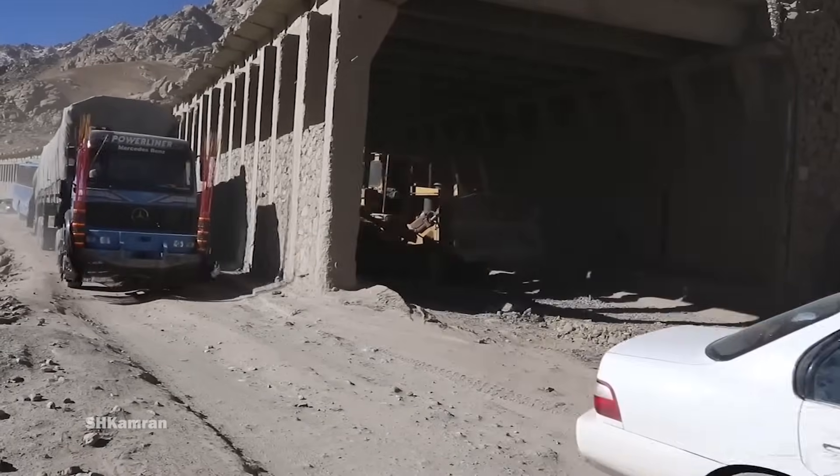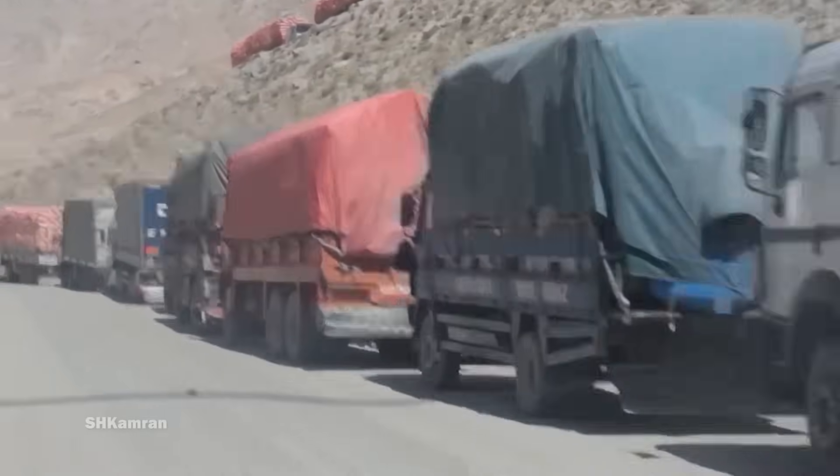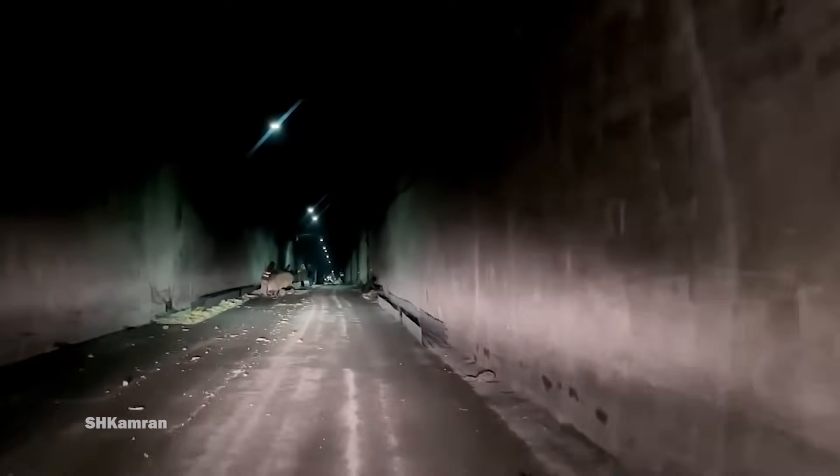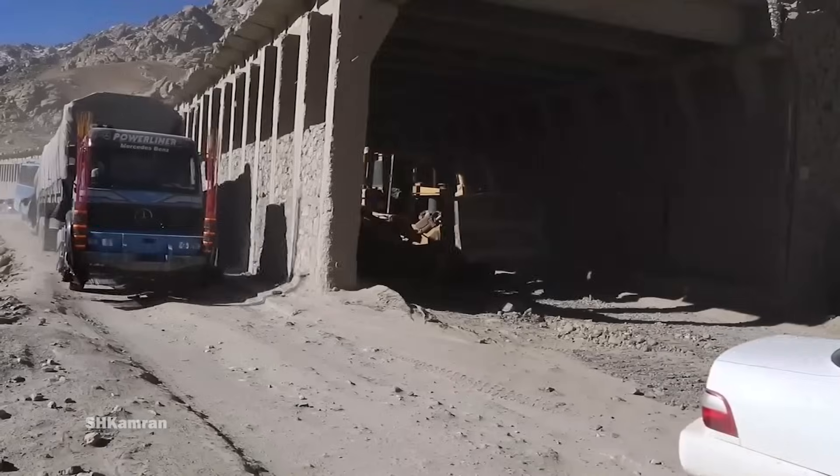Considering the importance of this tunnel as one of the main routes connecting Afghanistan to different regions, upgrading and developing the infrastructure related to this tunnel seems very vital.